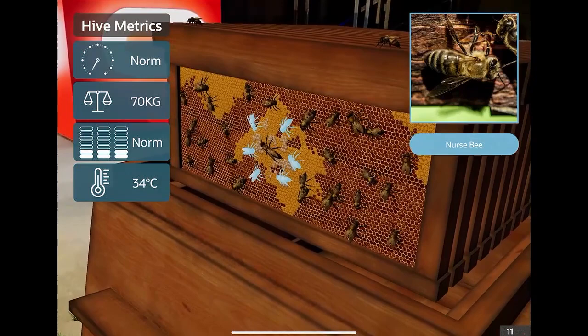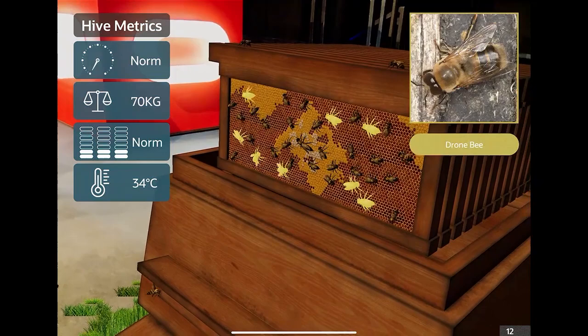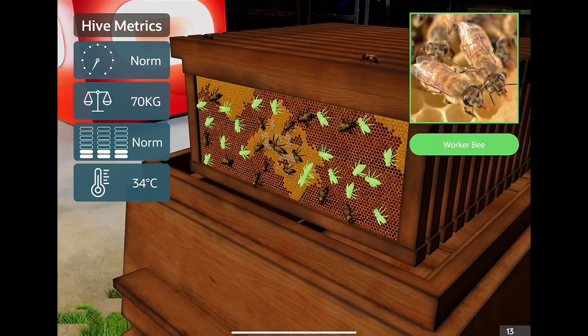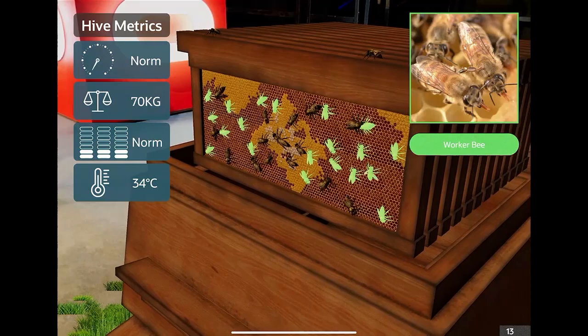Thirdly, there are the drone bees. The drone bees only have one job in life — any idea what that is? To mate with the queen. That's it. They don't even have a sting, so they can't protect the hive, but they're a very important part of the colony. And then finally the worker bees — that's like all of us, I think. Worker bees clean the hive, they forage, they protect the hive, and they also find new hive locations when the hive decides to swarm.